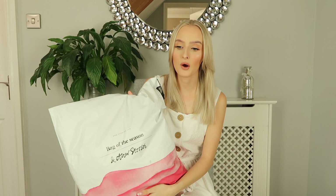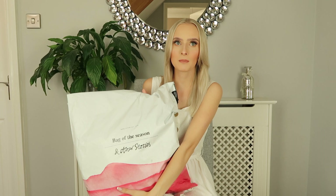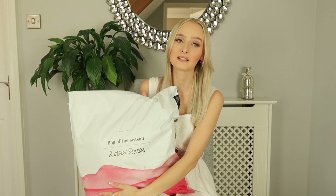I actually placed this order quite a few weeks ago, so I don't quite remember what I picked up, but it makes it more interesting for me and for you so we will open it together and see what I picked up. I do remember picking up quite a few summery bits, and today is actually I think the hottest day of the year. It is so hot right now but I'm going to push through and show you these gorgeous pieces that I picked up.